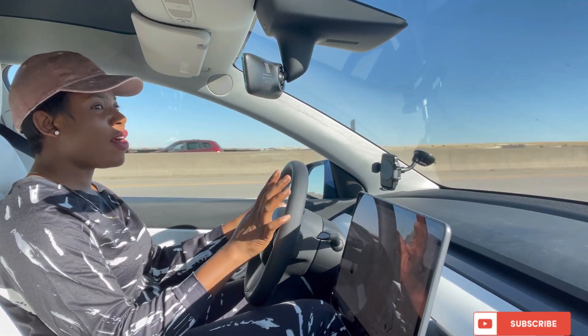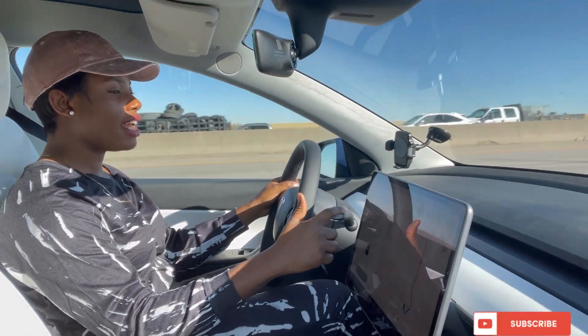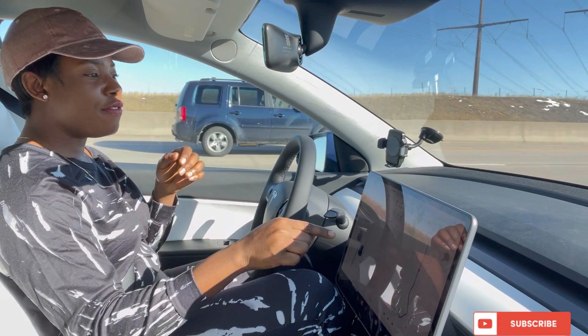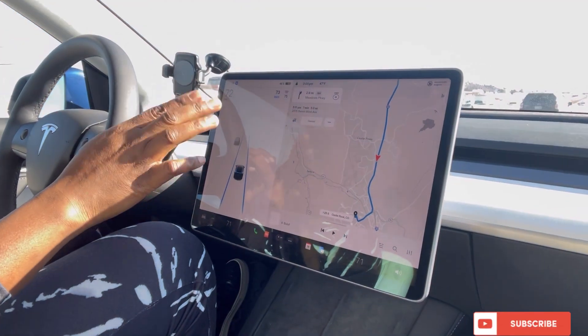I'm about to activate the self-driving now. All you need to do is tap on this twice. I did it — my hand is open, my leg is off the pedal, and it's going. When you activate it, it's going to show you the blue line, so it shows autopilot is activated and it's going.